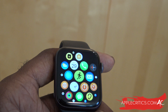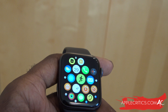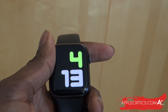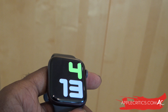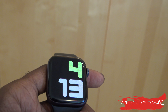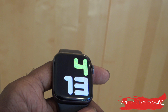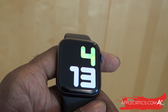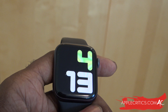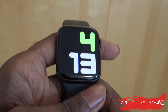We're also expecting some new watch faces — that can be almost confirmed. One new face is a new infograph face which includes a tachymeter feature, called the infograph pro watch face. This watch face is designed to measure speed and distance based on travel time, which is typically an analog watch feature, so it'll be interesting to see if Apple really brings it to the Apple Watch.